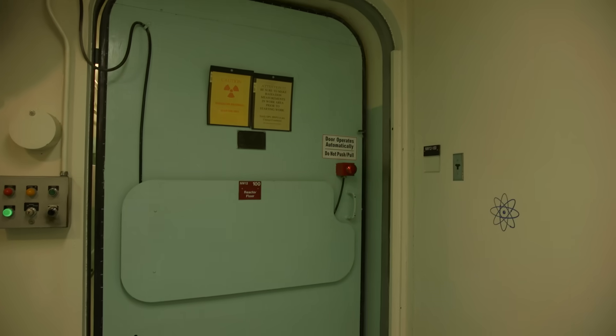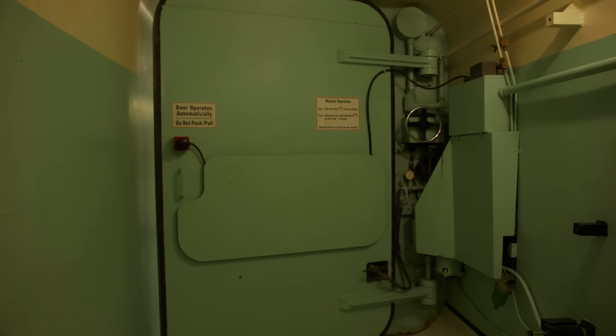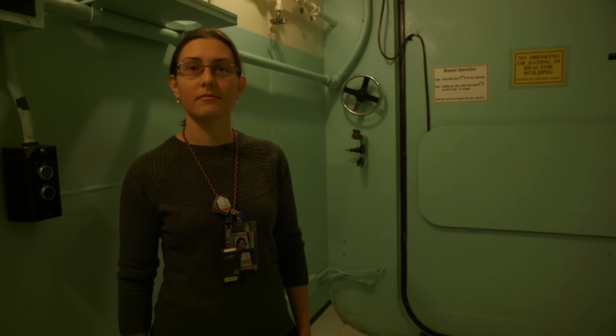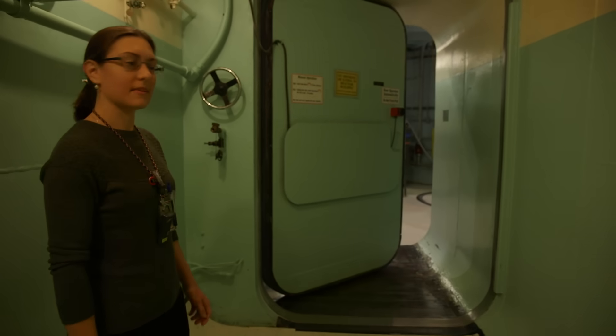Why is there this big, imposing door? So the containment building is airtight, and any air that is going to leave the building goes past detectors and filters to make sure that we're not putting radioactive material into the atmosphere in Cambridge. So right now, we are trapped. No.